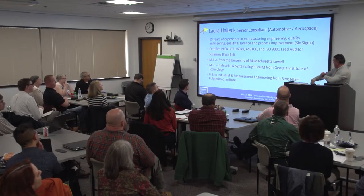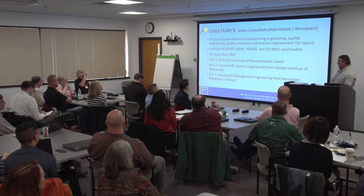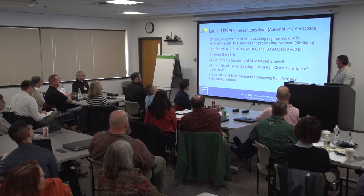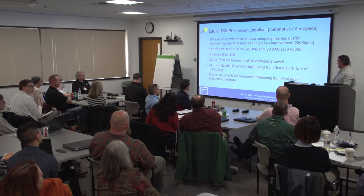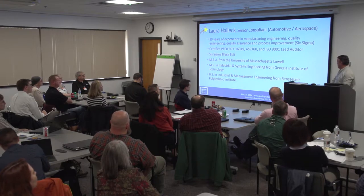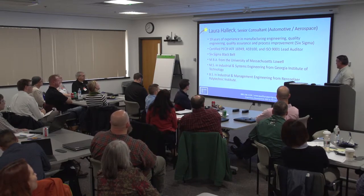Let me introduce Laura. We're very likely to have Laura on our team. Laura is a senior consultant that heads up our automotive and aerospace consulting and training group. Laura has worked for 19 years in the industry in manufacturing, quality engineering, insurance, and process improvement. Laura is a certified lead auditor. She's also a Six Sigma black belt and she's really well educated. She recently finished her MBA at UMass Lowell.